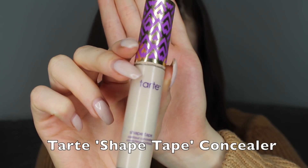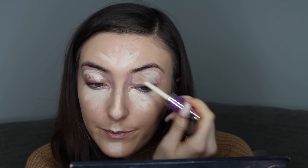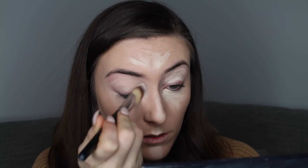Next I'm going to do my concealer using my Tarte Shape Tape, which is my absolute favourite concealer. To apply that I'm going to be using the Powder and Pout P010. I literally put it straight on with the little brush all underneath the eye, on the nose, top of the lip, on the chin, a little on the forehead in the center, underneath the cheekbones, and also all over the eyelids as my primer for eyeshadow. Then I just work that in using the brush.